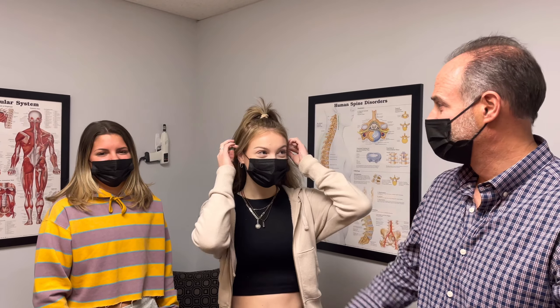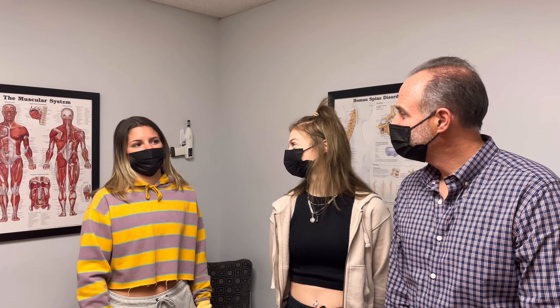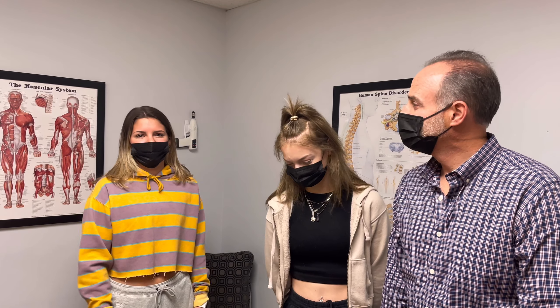They both just got over very, very bad COVID, but they're alive and we're going to give her an adjustment. Sydney's never been adjusted before. She's got some pain in her lower back and her neck. She works on her feet all day on hard surfaces — she works at a coffee shop, always walking around with hard floors and intense labor.